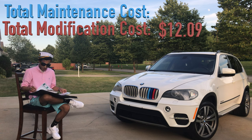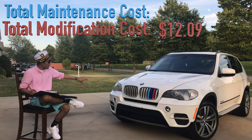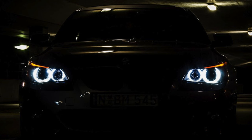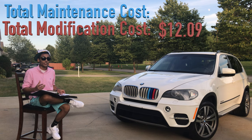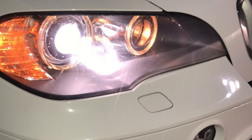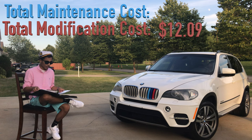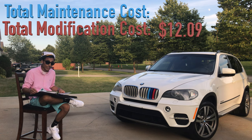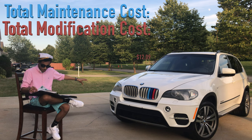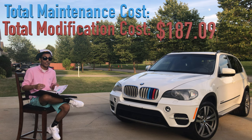Everyone when they think of BMW thinks of white angel eyes — those white rings around the headlights. BMW didn't actually start doing that themselves until around 2013, so this 2011 came with yellow halogen angel eyes, which looked disgusting. To fix that, I bought Lux angel eye LED lights for the halos, which cost $175, and I installed them myself with a lot of assistance from my mom because she has tiny hands.